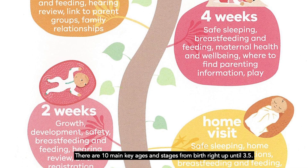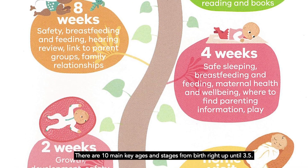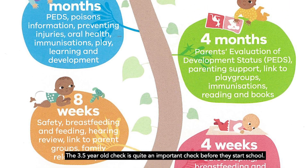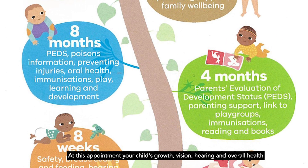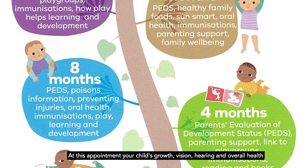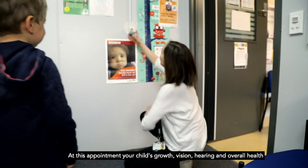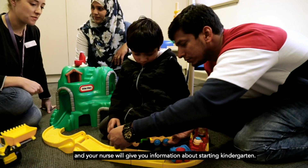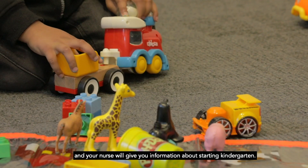There are ten main key ages and stages from birth right up until three and a half. The three and a half year old check is quite an important check before they start school. At this appointment, your child's growth, vision, hearing and overall health and development will be checked, and your nurse will give you information about starting kindergarten.